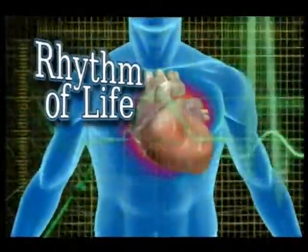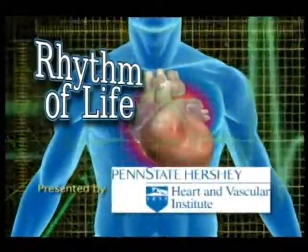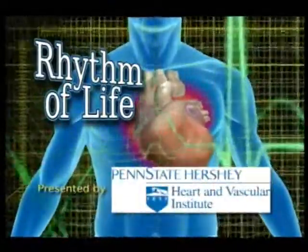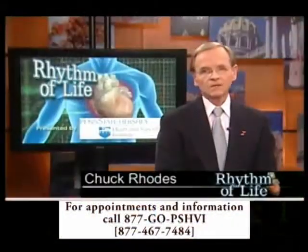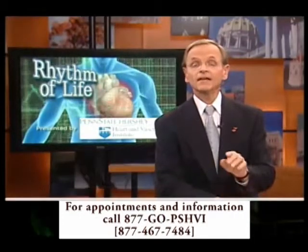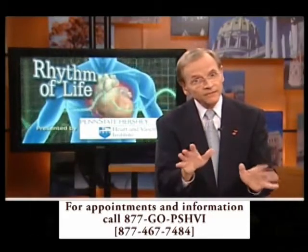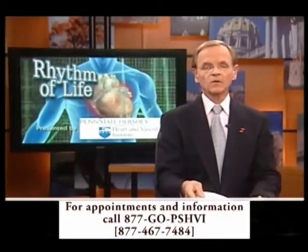You're watching Rhythm of Life on ABC 27, presented by Penn State Milton S. Hershey Medical Center. After suffering a massive heart attack last summer, doctors at Hershey Medical Center implanted an artificial heart to keep Jerry Goodrich alive while waiting for a donor heart. Now if you're sensitive to some procedures, you might keep that in mind when you're watching this report.